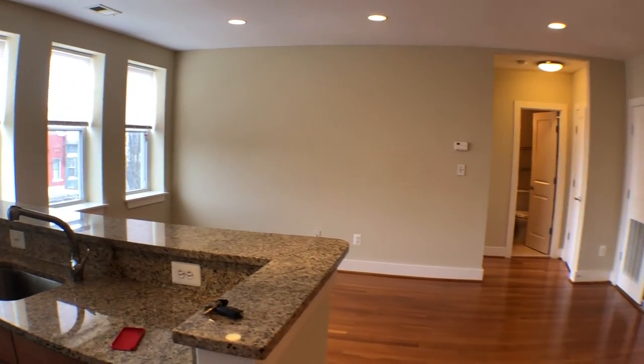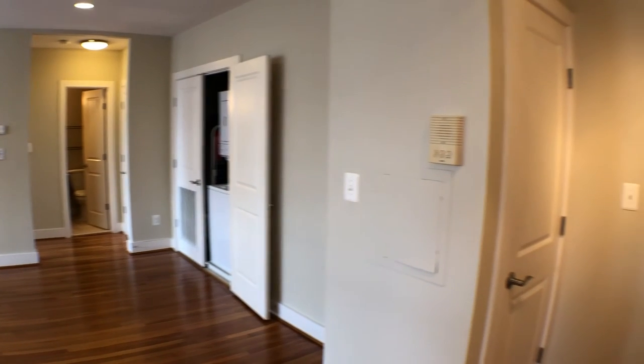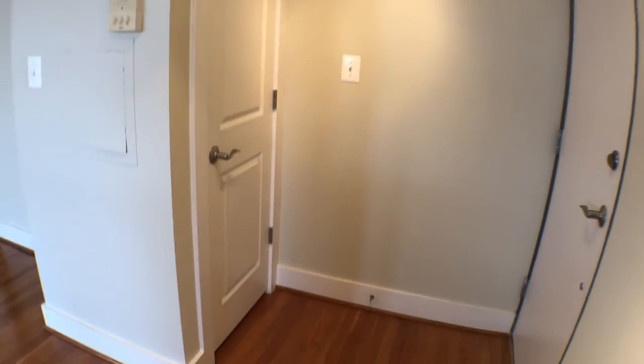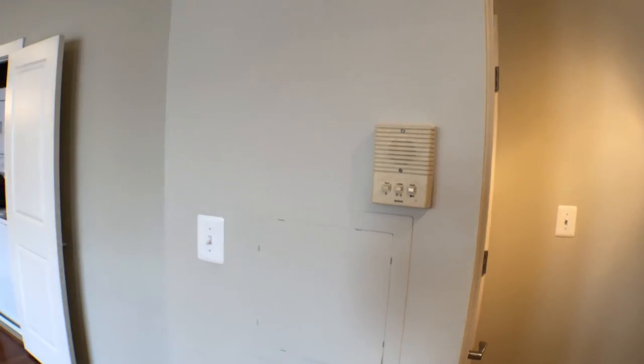Turning back around — this is the living room area where we first started. Right when you walk into the unit, this door on the right has a coat closet. There's also an intercom system to let people into the building.